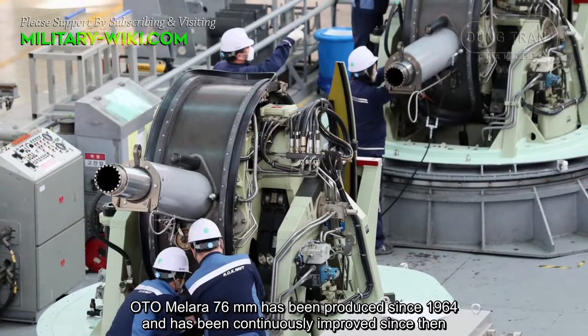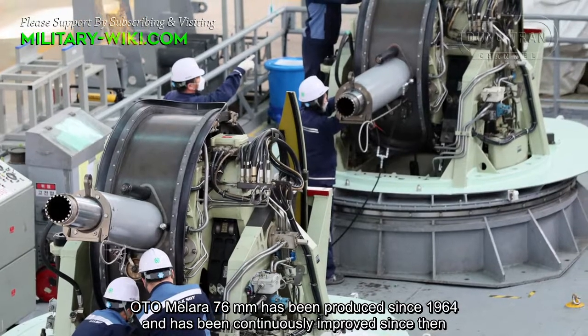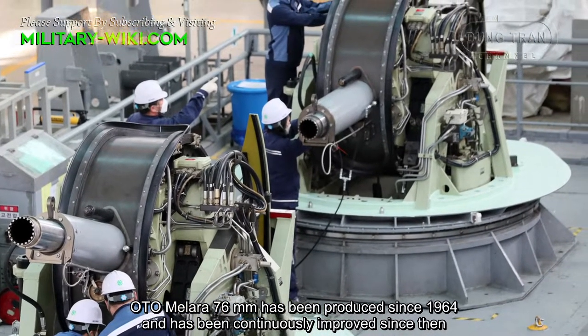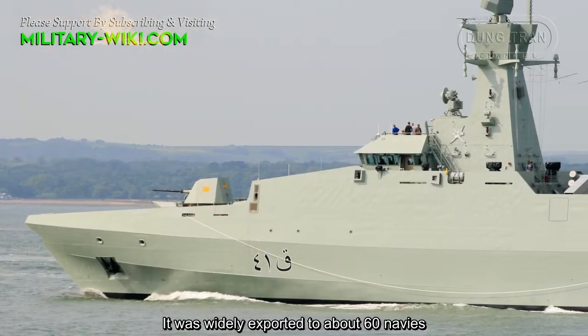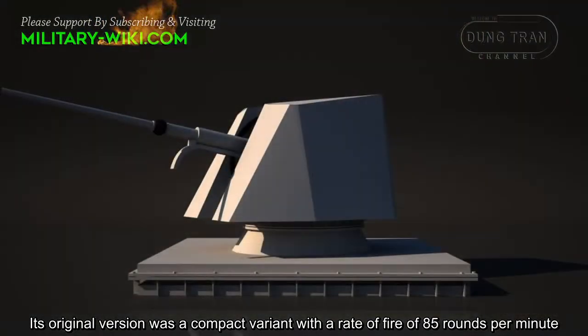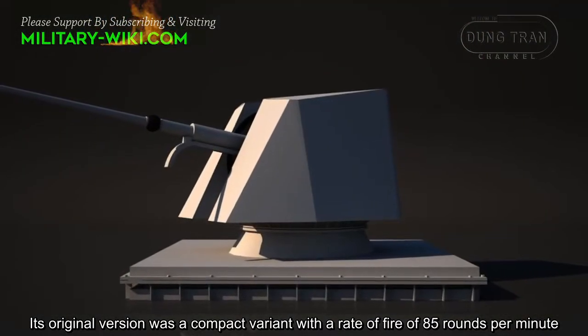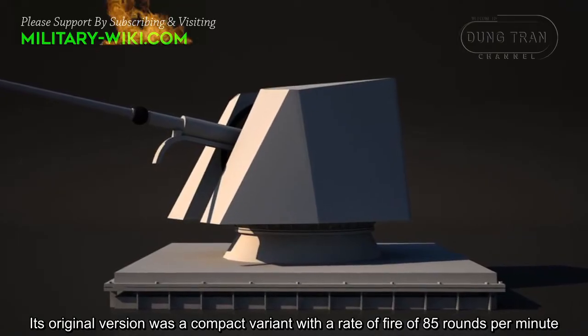The OTO Melara 76mm has been produced since 1964 and has been continuously improved since then. It was widely exported to about 60 navies. Its original version was a compact variant with a rated fire of 85 rounds per minute.